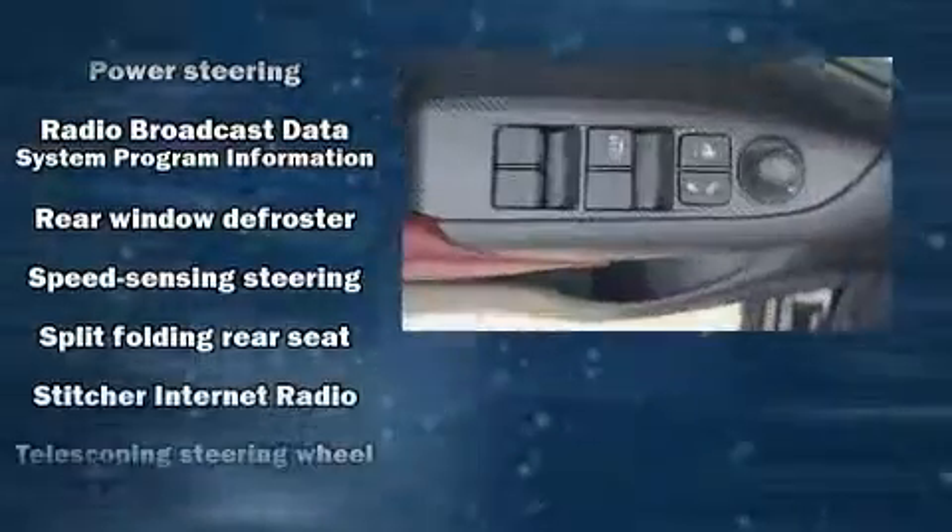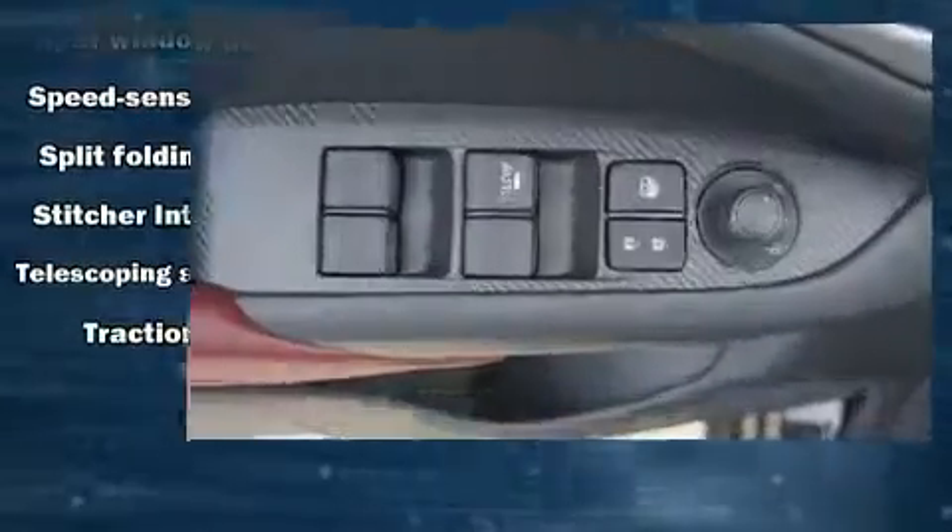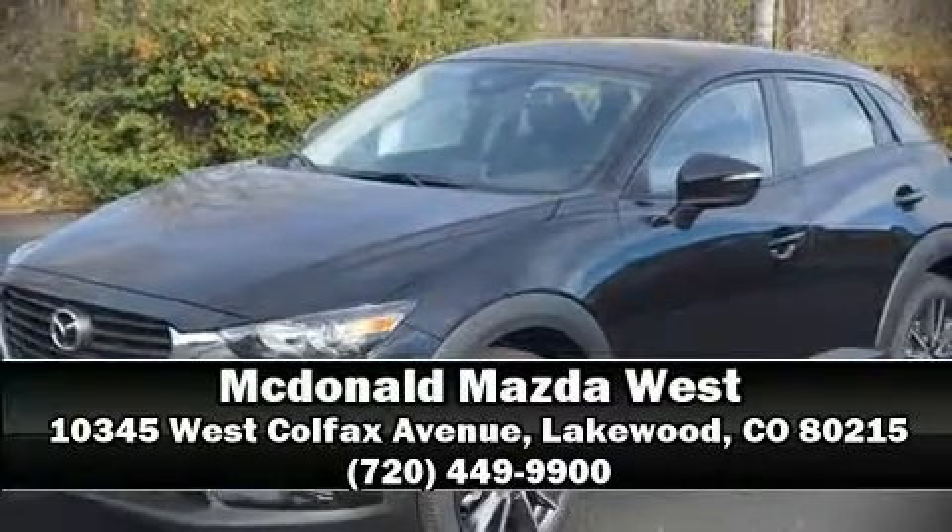Brake assist technology provides extra pressure when applying the brakes. Our team is professional and we offer a no-pressure environment. We are here to help you.